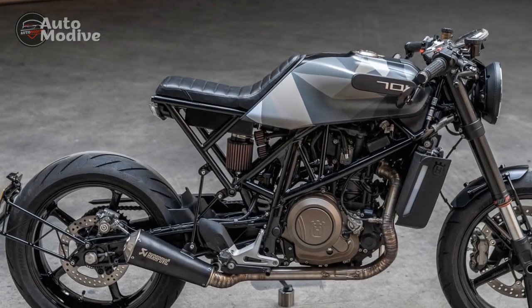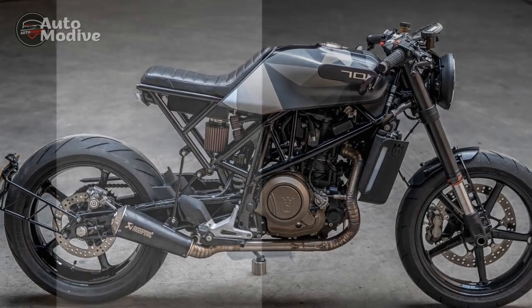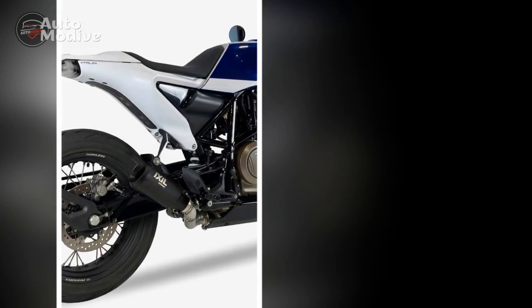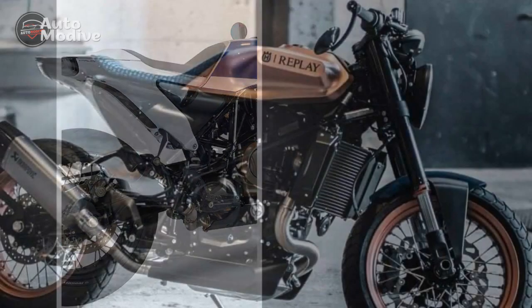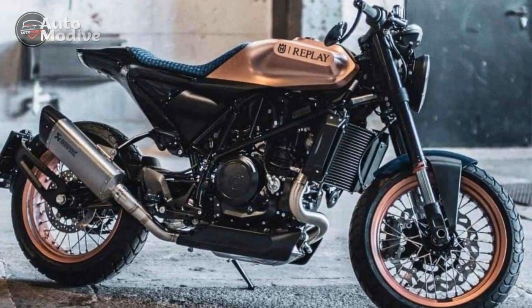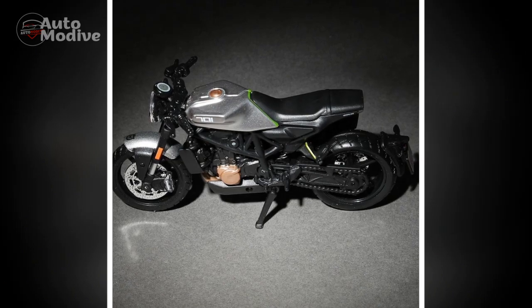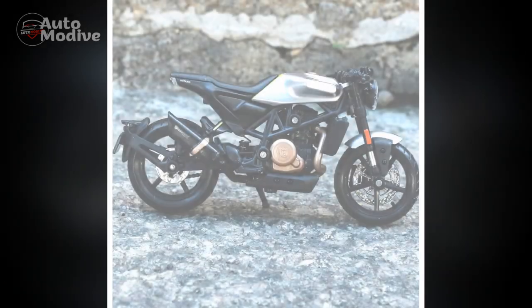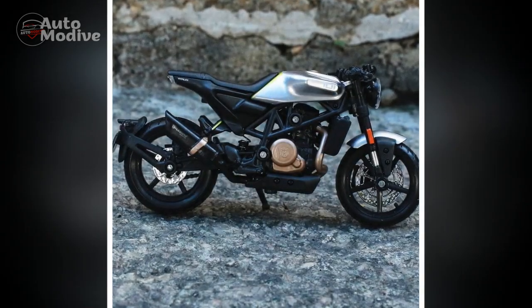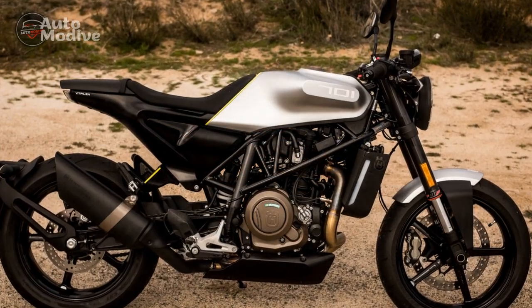4. Limited storage options — As a sporty roadster, the Vitpalen 701 lacks storage compartments, which might be inconvenient for riders who often carry belongings on their journeys. 5. Tall seat height — The relatively high seat height may pose challenges for shorter riders who may find it challenging to plant both feet firmly on the ground when stopping. 6. Maintenance costs — Owning a high-performance motorcycle like the Vitpalen 701 may entail higher maintenance costs, including servicing and parts replacement, compared to standard commuter bikes.